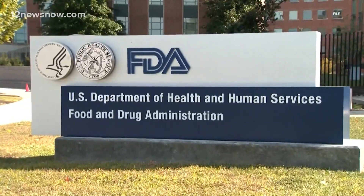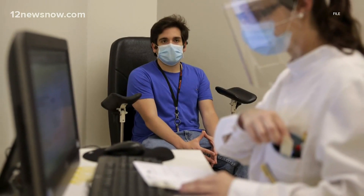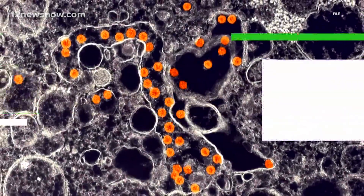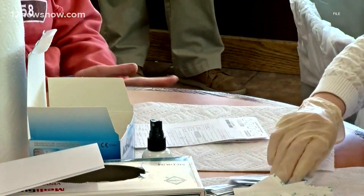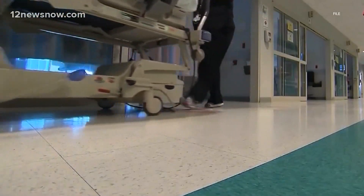However, the FDA says neither of these tests should be used to evaluate a person's level of immunity or protection from COVID-19 until more research is done. For the general public, from a diagnostic perspective, antibody tests are not particularly helpful. Unfortunately, we just don't have the data to show that a number would be equal to protection in all scenarios.